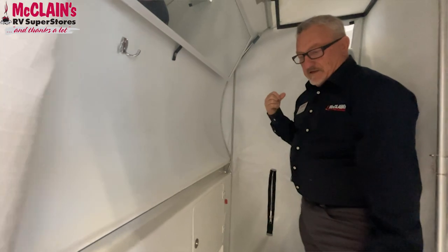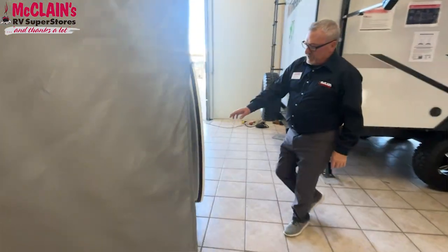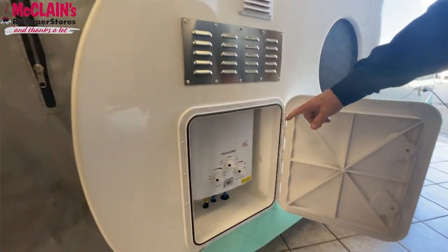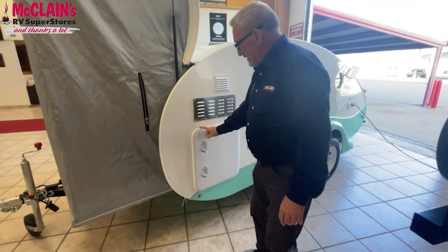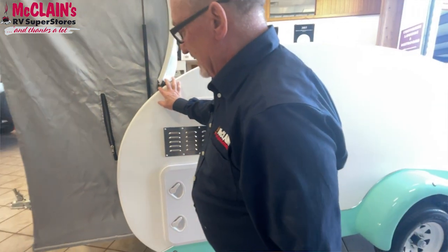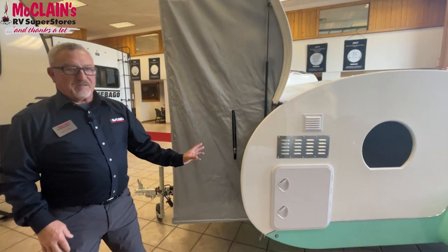There is also an optional hot and cold water heater available on these units — it's propane driven and located on the outside. Right here you have the access port for a 15,000 BTU hot water heater that can make your camping experience very comfortable. Tucked away, you wouldn't even know it's there, and when you're traveling down the road it's all aerodynamic and packed away as part of this lightweight package.